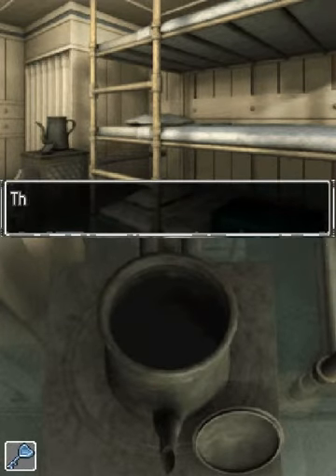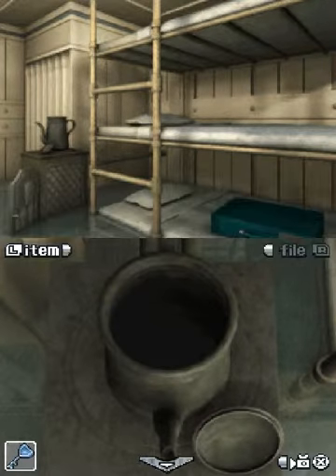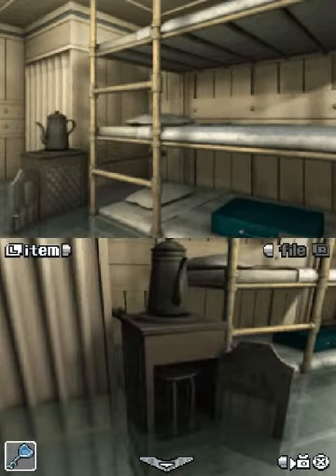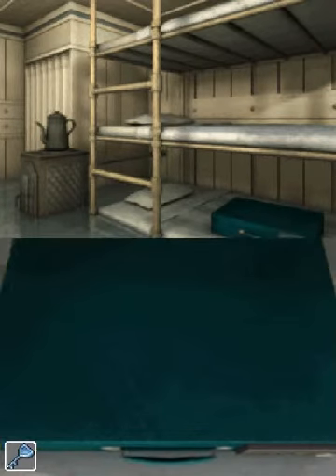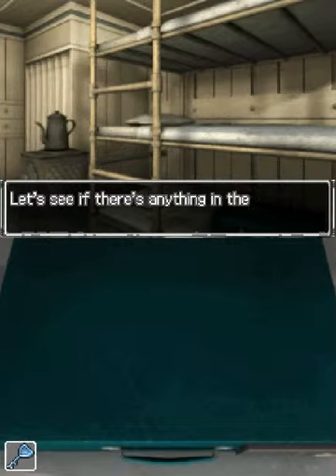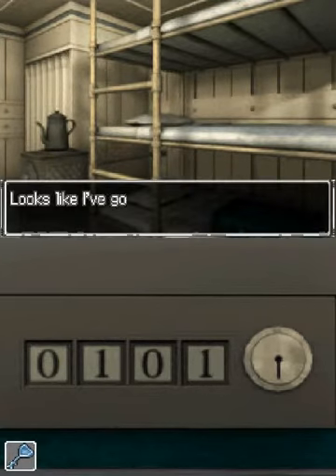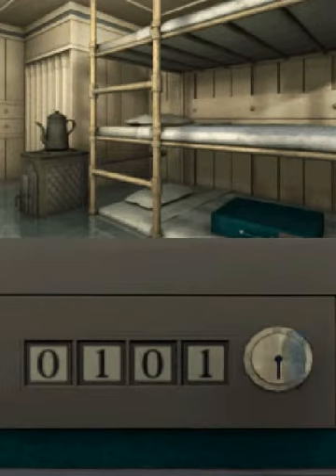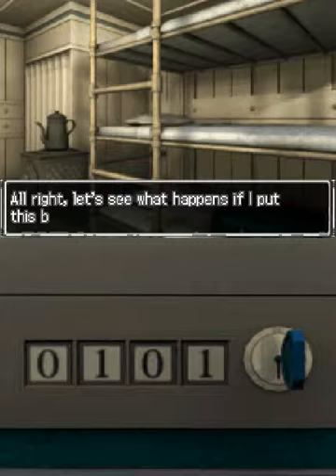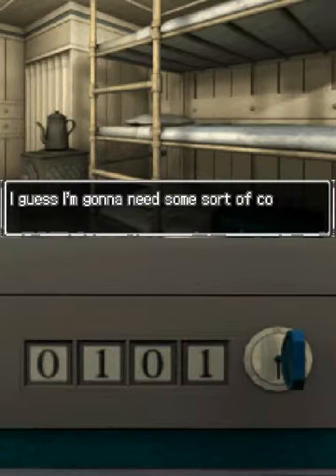Looking at a pot lid. This is an old pot on top of the stove — nothing in here. Let's get out of this crazy place. No dice — it's locked tight. Let's see if there's anything in the keyhole. Looks like I gotta put the key in the keyhole in order to enter a number. I'll put this blue key in the keyhole — and nothing. Guess I'm gonna need some sort of code.